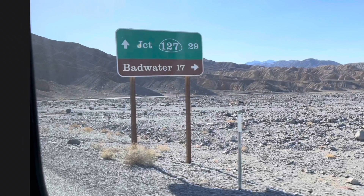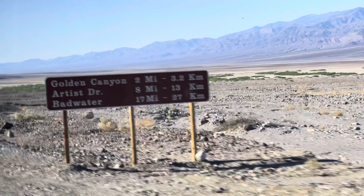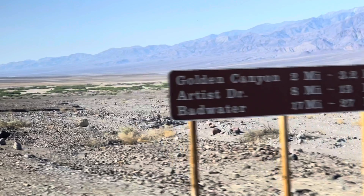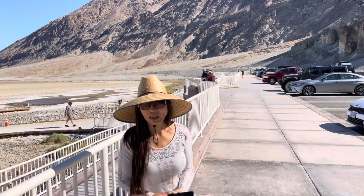It's day two in Death Valley National Park. It's been windy this morning. We wanted to head out for sunrise but it was windy, so we waited a little bit later.